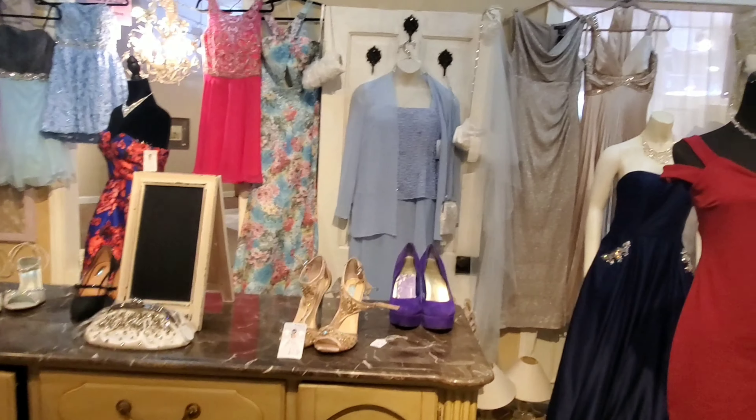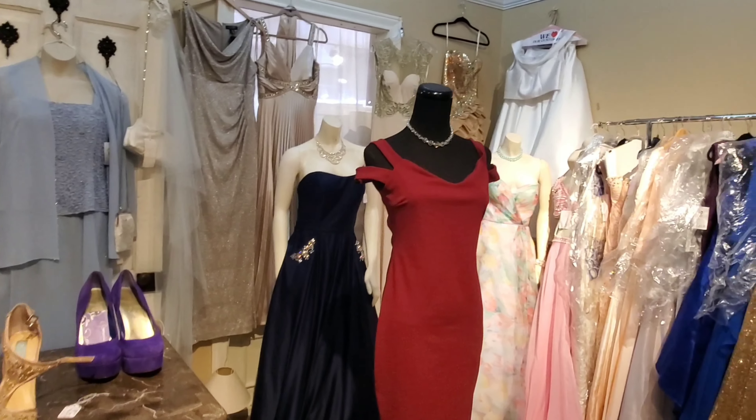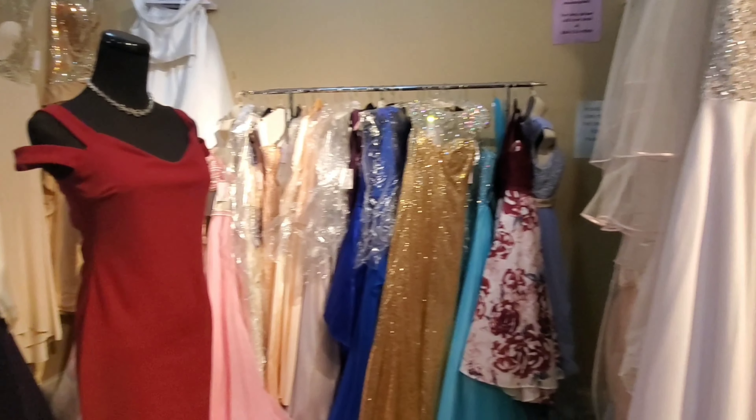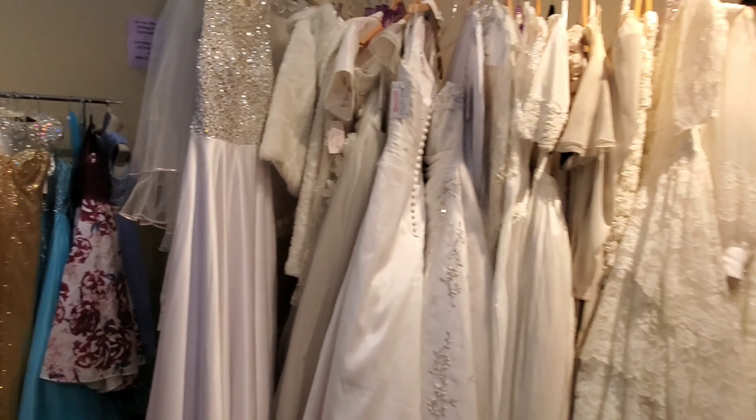There really is something for everyone here, from antique furniture and sports memorabilia to local arts and crafts and even some gorgeous dresses. I really was in love with a lot of the things.